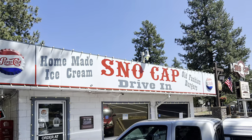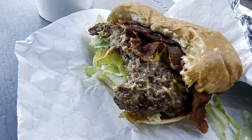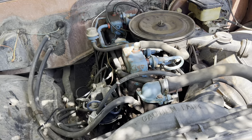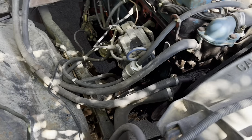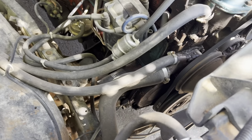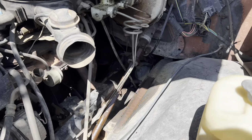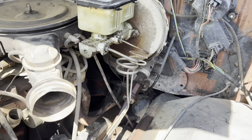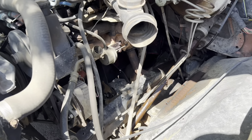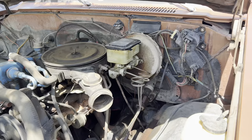It was lunch time so I stopped at the Snow Cap Drive-In for a hamburger and a chocolate milkshake — boy, were they great. Having traveled 50 or 60 miles, I took a look around to see if anything was leaking. Belt looks good, no leaks on the hoses, brake fluid isn't leaking either. Don't see any real issues, no problems, so we're going to continue on down the road.